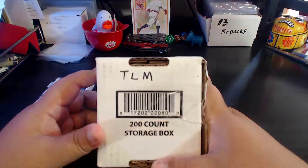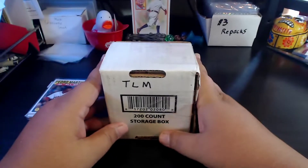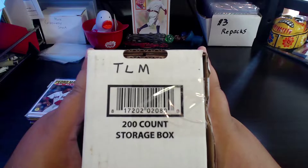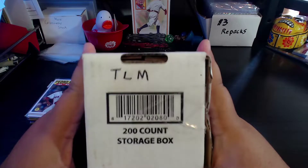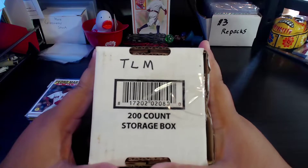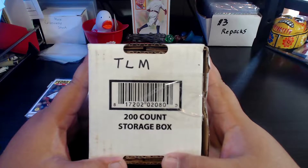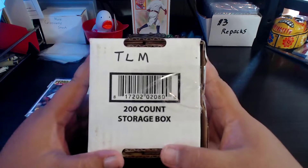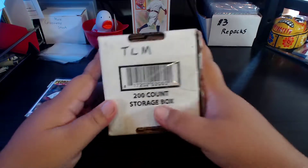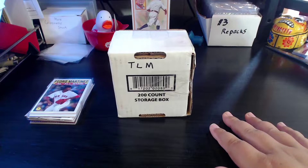I also got a surprise package from TLM. TLM used to be a regular on the YouTubes. Wasn't much of a content creator, did make some content there for a little while, but was definitely a big supporter a couple years back on the YouTubes. He emailed me a while ago and asked for my address, and didn't think much of it, and it showed up in the mail. It's always fun when you get a 200-count or 400-count storage box, or a surprise bubble mailer, surprise package in general in the mailbox. So thank you TLM for this. We're going to take a look at that, but first we've got to roll the intro.